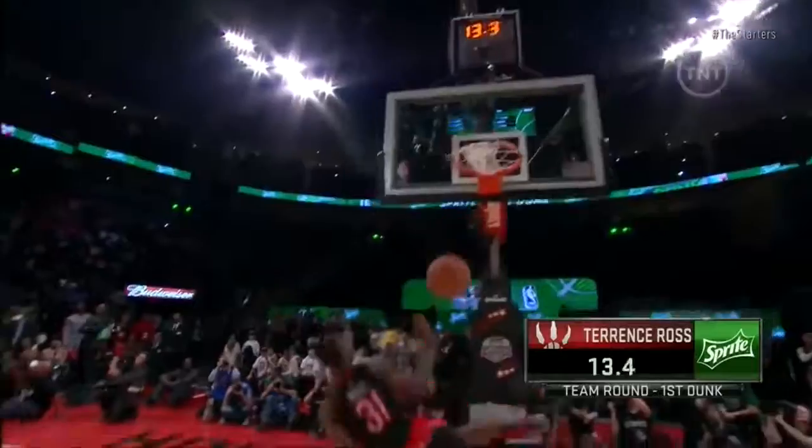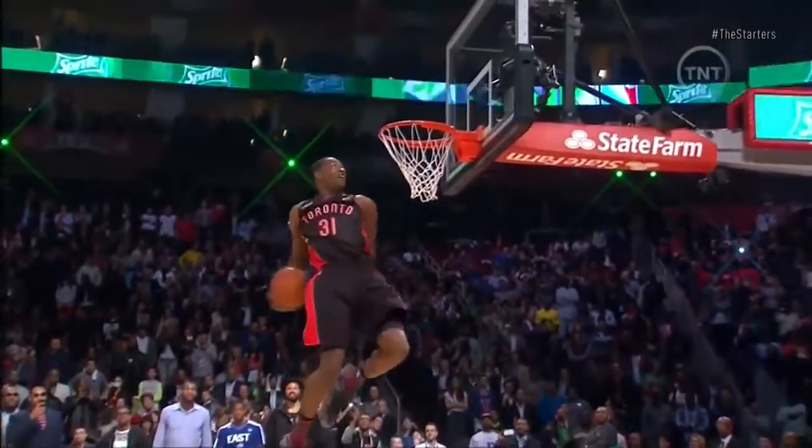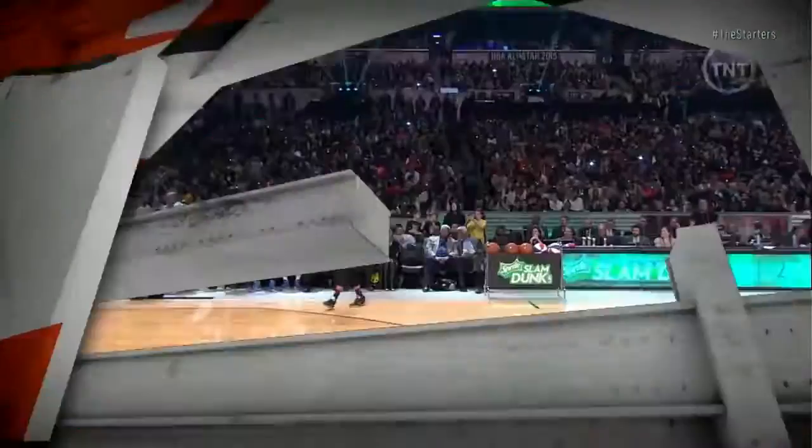Terrence Ross — NBA dunk champion Terrence Ross, behind the back. Smooth. That was a part of the team dunking experience. Underrated. Terrence Ross was good in the contest.